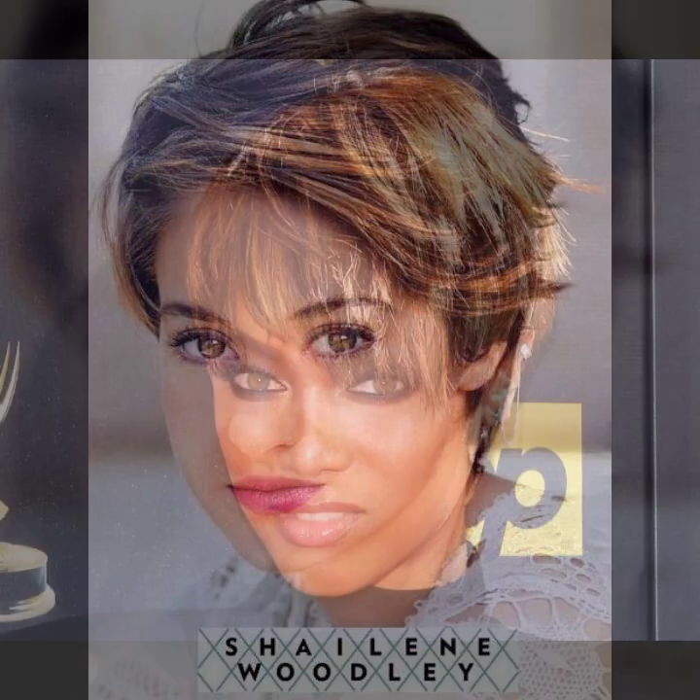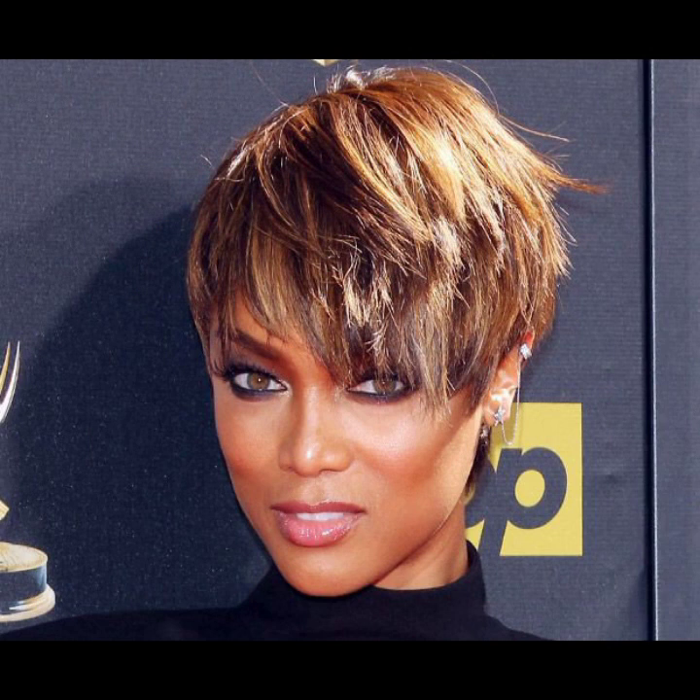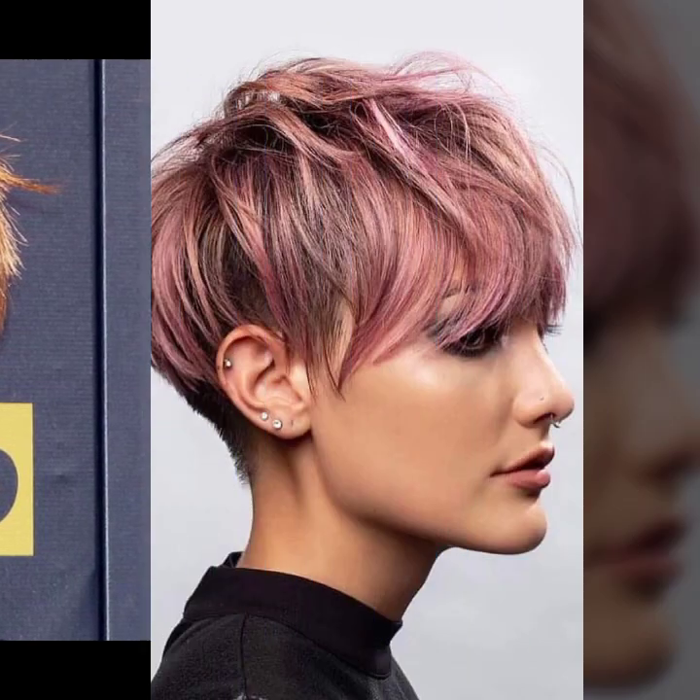So beautiful collection of haircuts in short hair: pixie haircut, bob haircut, shaggy haircut, wedge haircut.